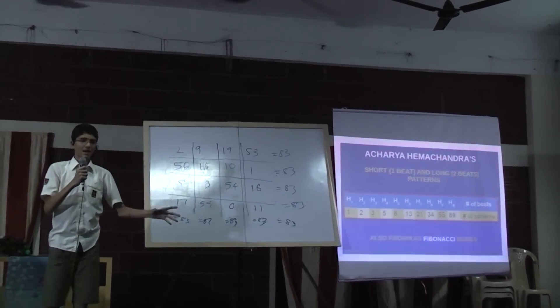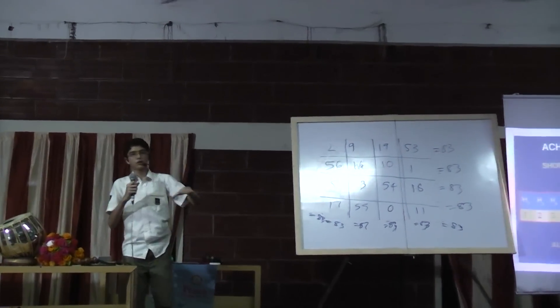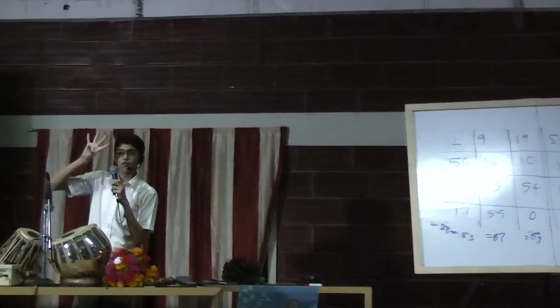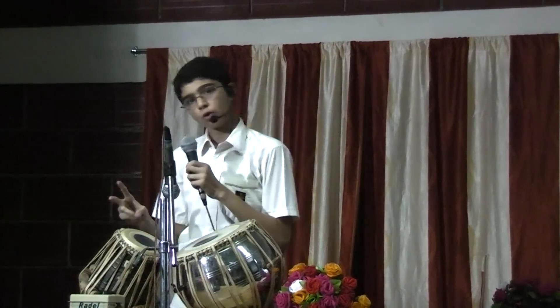Using one and two, in how many ways can we add them to get a sequence of many beats or many bowls? For instance, to get four using one and two, how many possible ways is that? There are actually five ways. The first is one plus one plus one plus one. Then one plus one plus two. Then one plus two plus one. The fourth way is two plus one plus one. And the fifth way is two plus two.